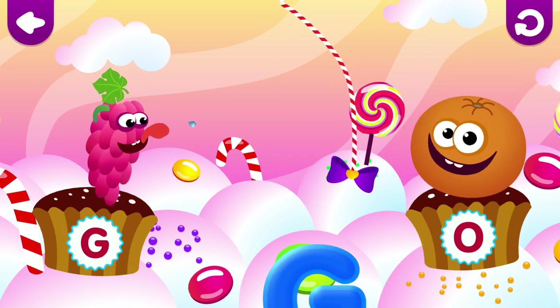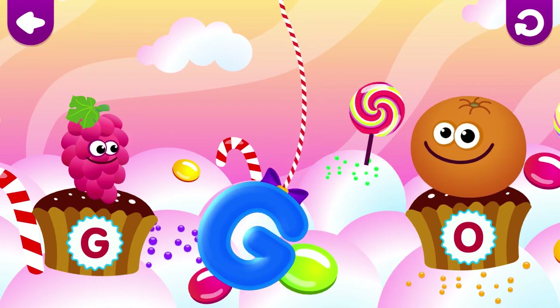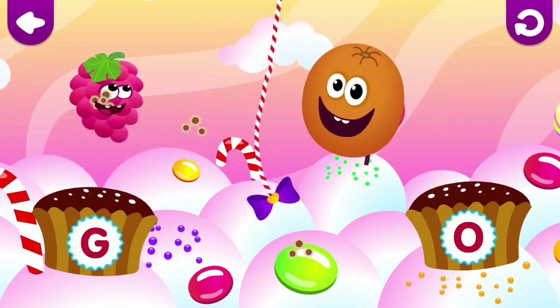Grapes love the letter G. G is for grapes.